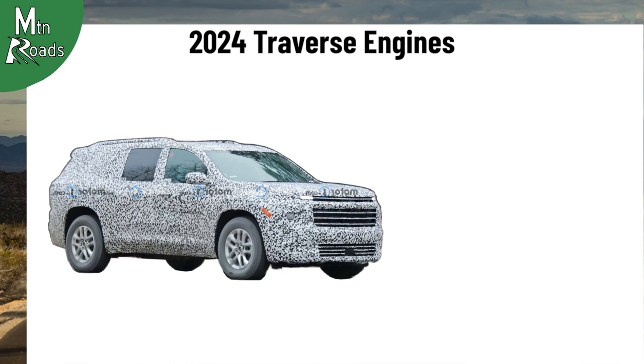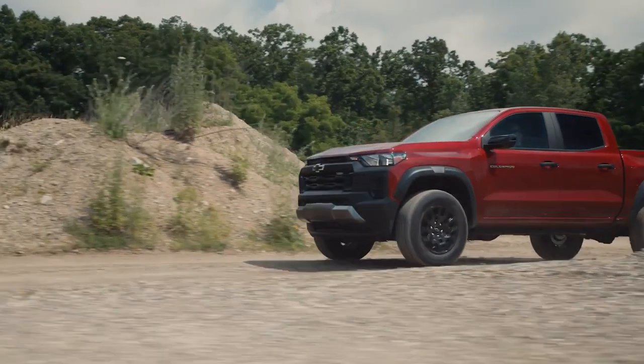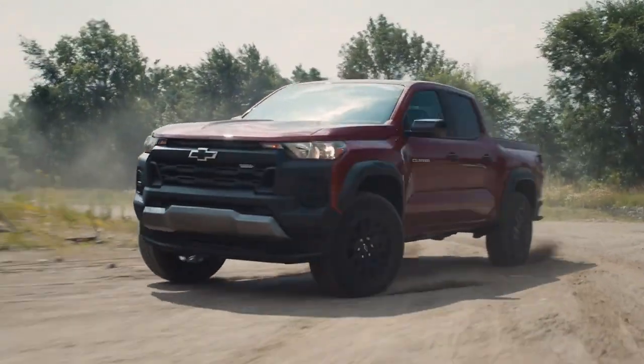The second engine option for the 2024 Traverse could be the 2.7-liter turbocharged inline-4 from the new 2023 Chevy Colorado. We think there is a chance this engine could replace the existing V6.